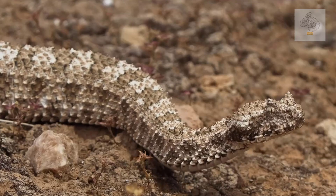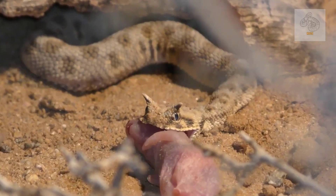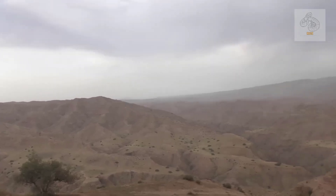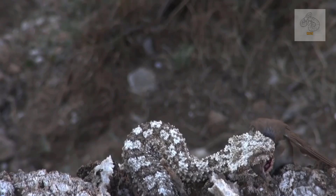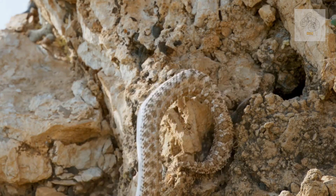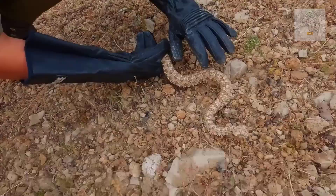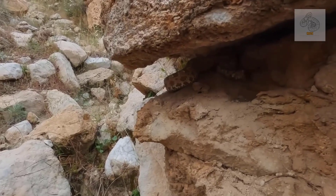While research on the venom of this species is still limited, it is believed to be similar in composition to that of other Pseudocerastes vipers — primarily hemotoxic in nature. It acts swiftly, destroying red blood cells and tissues, causing severe pain, internal bleeding, and paralysis. The potency of the venom ensures that the snake does not have to engage in prolonged struggles with its prey, a crucial advantage when hunting fast, flight-capable creatures like birds. Although extremely rare, bites on humans would likely result in serious symptoms, though this species is generally not considered a major threat to people due to its remote habitat and secretive nature.